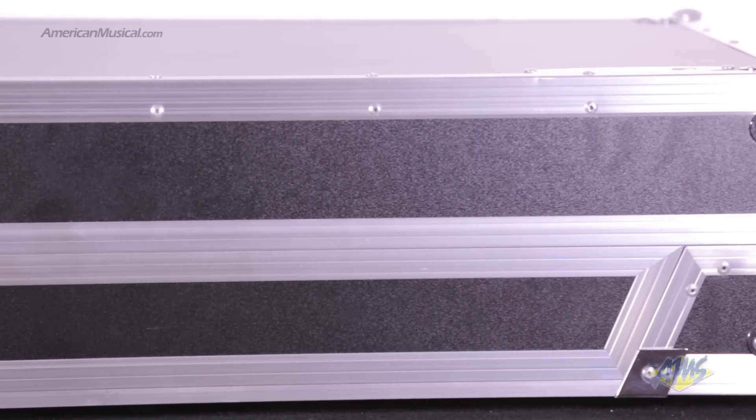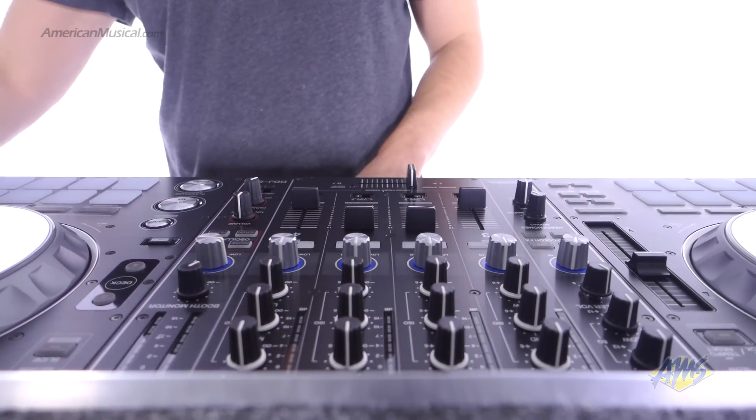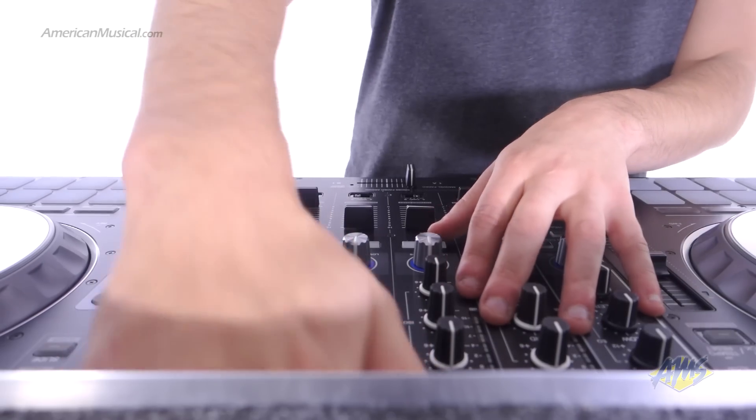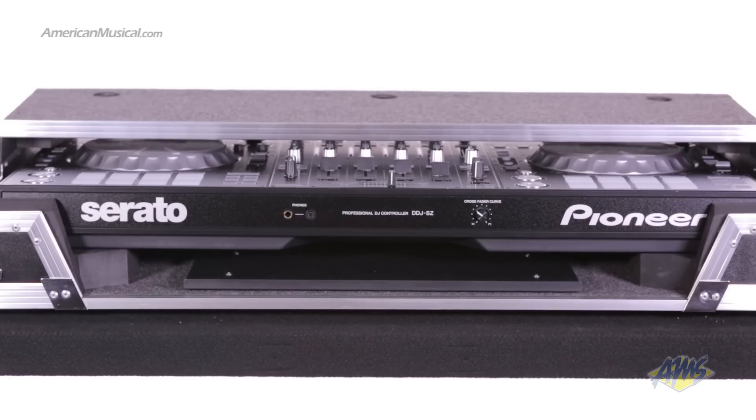It features Odyssey's patented Glide Slide platform, which is a sliding pop-up laptop platform for placing your computer or other effect controllers. The stylish V-cut removable front panel makes for easy access to knobs and jacks on the front of your DJ gear.